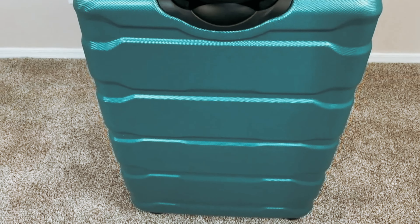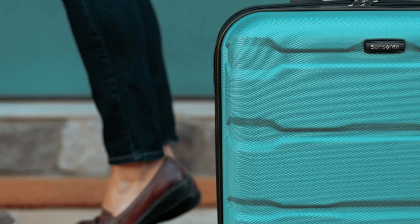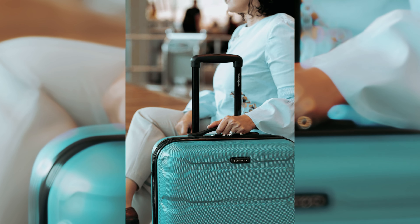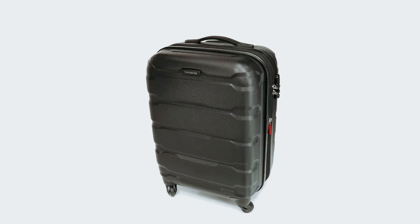Although this bag may be oversized for basic travel needs, its expandability option allows you to pack more without sacrificing durability. Keep in mind that the generous size may exceed airline weight restrictions, so be cautious when packing. For those seeking additional savings, consider the Delsey Paris Titanium Hardside 29-inch as a comparable option. If you're looking for a dependable and cost-effective spinner, the Samsonite Omni PC is a solid choice.